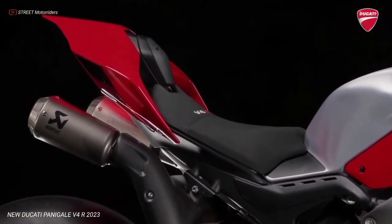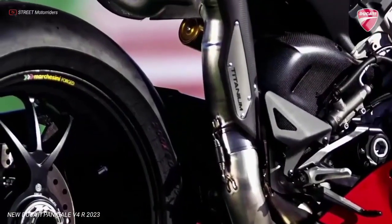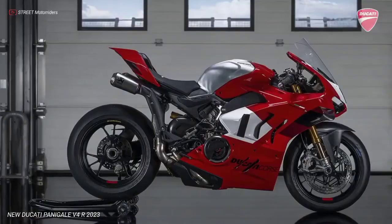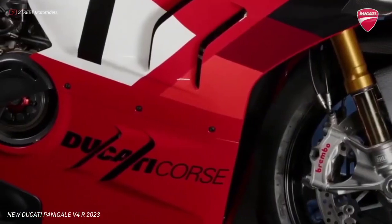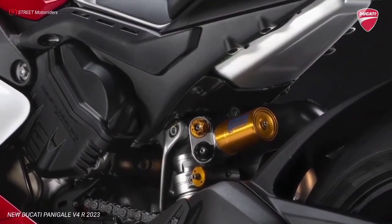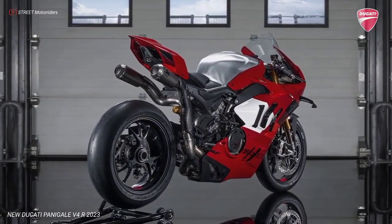The Panigale V4R also adopts a new throttle control that improves the rider's feeling when opening and managing the throttle. The evolution of the 998cc Desmosedici Stradale R engine retains its top speed of 16,500 RPM in sixth gear — an unparalleled value in the supersport range of similar displacement — limiting the power loss to only 3 horsepower at 218 HP at 15,500 RPM, despite the new Euro 5 homologation. By fitting the non-homologated racing exhaust, the maximum power figure can even reach 237 HP.